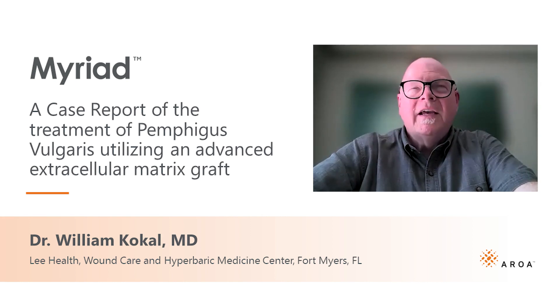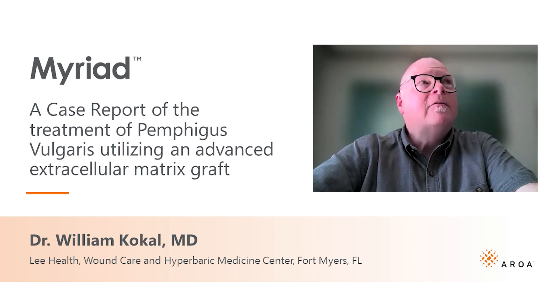Hi, I'm William Kokel, one of the staff surgeons from Fort Myers, Florida, and I want to talk about an unusual case with what I think is a novel treatment.